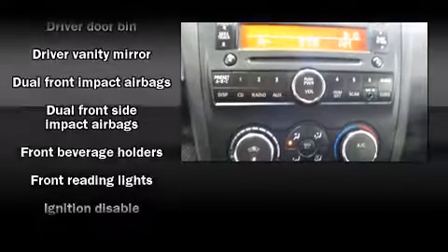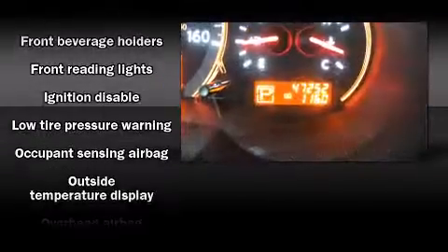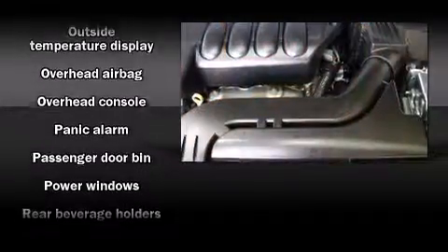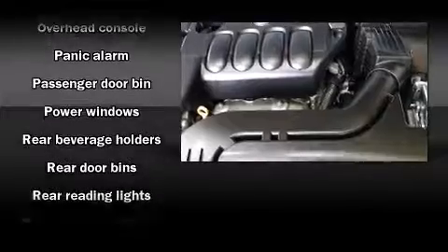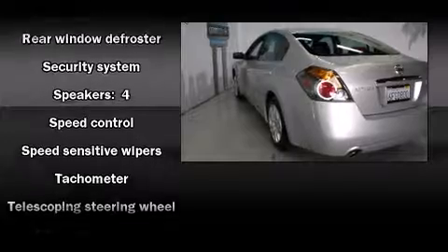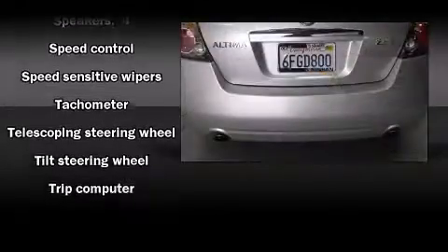Nissan ensures the safety and security of its passengers with equipment such as dual front impact airbags with occupant sensing, front side impact airbags, anti-whiplash front head restraints, a panic alarm, and four-wheel disc brakes with ABS. This car was designed with safety in mind, allowing you to drive with even greater assurance.